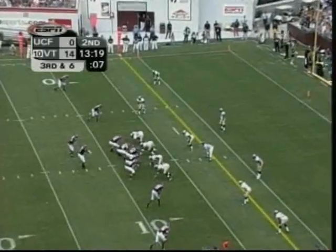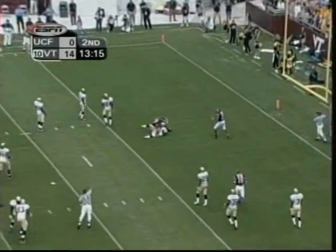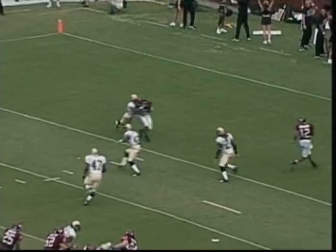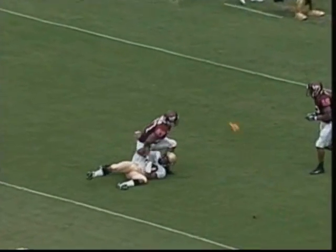Randle from the shotgun — looks, pumps, end zone. Touchdown. The catch is made. There's a flag. Hamilton made the catch. Impressed with Randle's arm strength. I did not know, John, that Randle had that much velocity on the football, but he has shown it today.